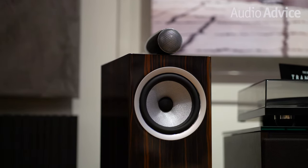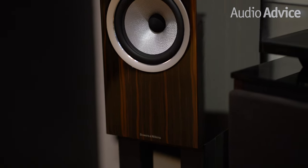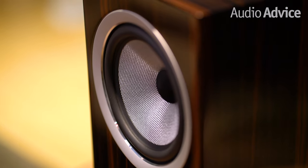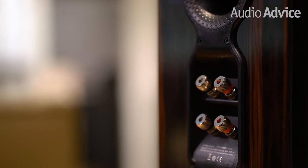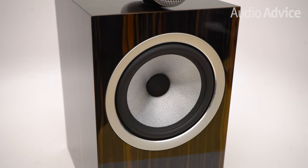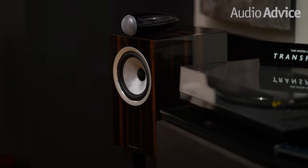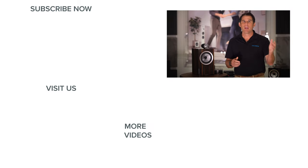The sound of the 702 S2 is terrific, and the 702 Signature with its improved crossover steps it up even further. When you take these great drivers and cabinets and give them 800-level crossovers, the sound is fabulous. They are starting to rival the 804 Diamond, which is almost double the price. In my opinion, the 700 Signature speakers are ideal for someone who wants great sound and is willing to invest more for the limited edition aesthetics, feel, and upgraded sound. As always, if you have any questions at all, feel free to reach out to us at audioadvice.com, via phone, email, or chat, or stop by one of our Raleigh or Charlotte showrooms. If you like this video, be sure to like it and subscribe to receive all of our latest audio and home theater content. We'll see you next time.